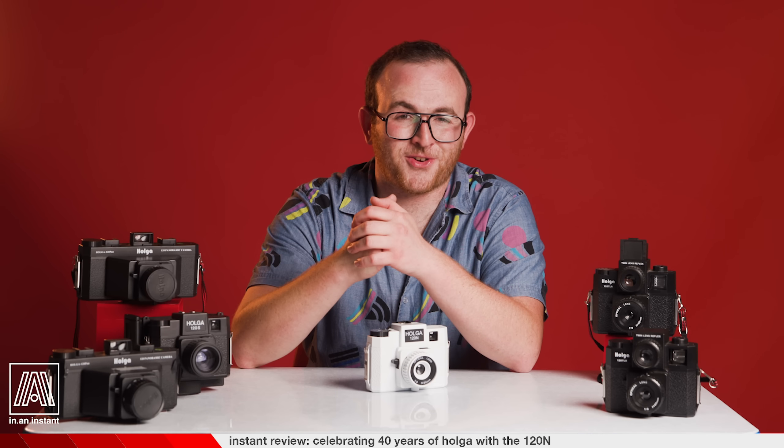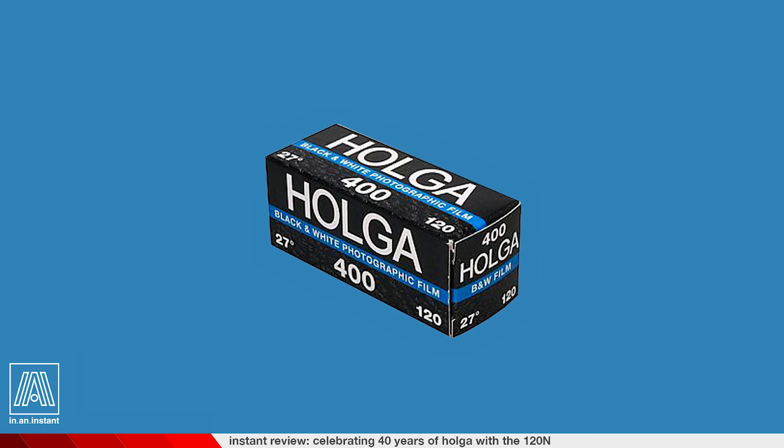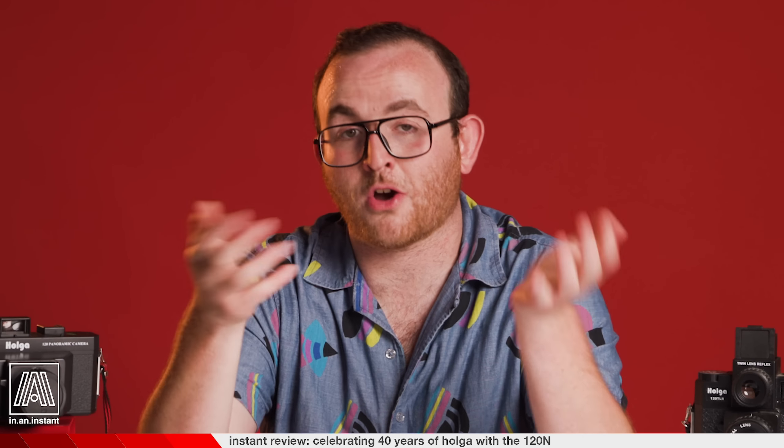The film I've been using for this series is aptly named FOMAHOLGA 400 film, which is among the cheapest options available for film these days. I figured if I was shooting on a cheap camera, I should use cheap film — and the film is literally called Holga, so it would be ludicrous to at least not try it. I've been more than happy with the results as I develop it in Kodak HC110 Dilution B.